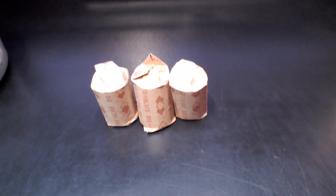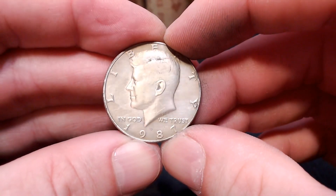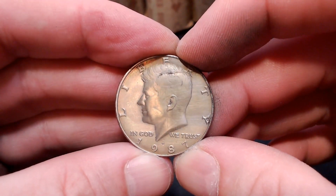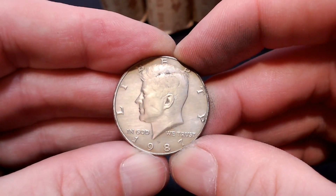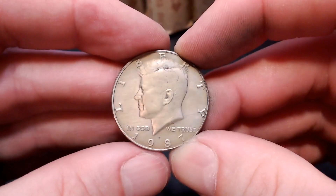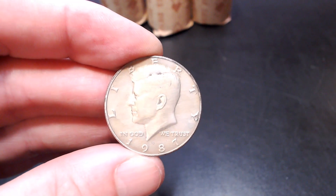We're on roll number seven and we have another find. This time it's another 87 Philadelphia NIFC. This one has some damage on it — you can see some chemical damage in front of his nose and mouth area, and some dents in the cheek and neck area. Not in the best condition, really just a slot filler on an album. But a find nonetheless. Let's get back to the hunt.